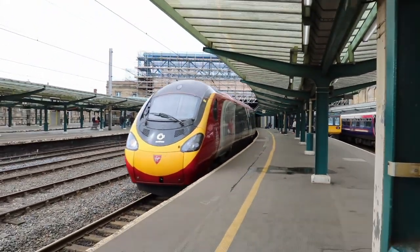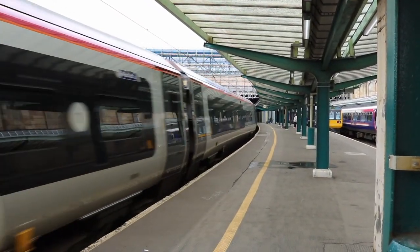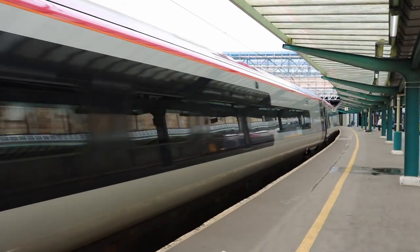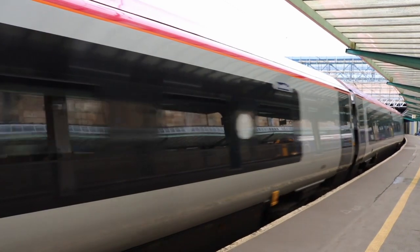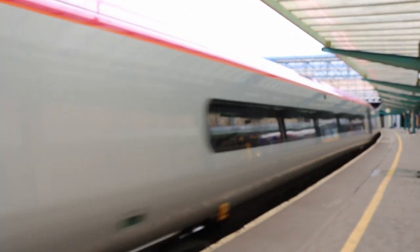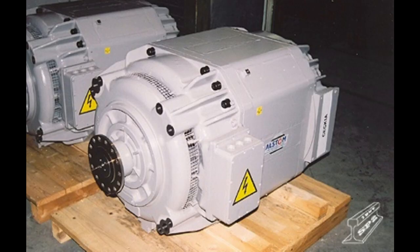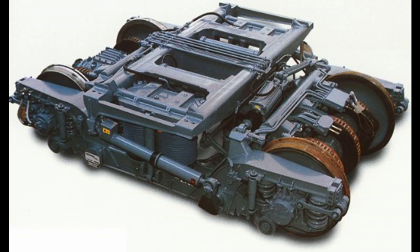There have been 57 Class 390 Pendolinos built, made up of 22 nine-car units and 35 eleven-car units. The 11-car units have 7 motor cars and 4 trailer cars, while the 9-car units have 6 motor cars and 3 trailer cars. Each motor car is powered by two Alstom Onyx 800 traction motors, each giving a power output of 425 kW, or 570 bhp.